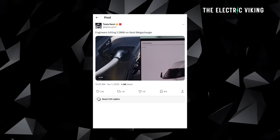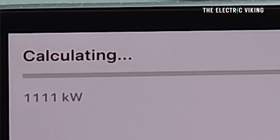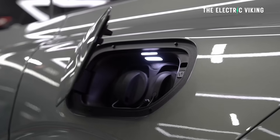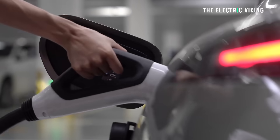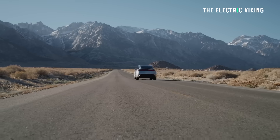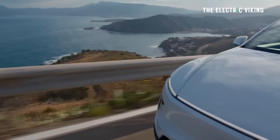Tesla has released a video of its Semi charging at 1,200 kilowatts, which is 1.2 megawatts. Now it sounds amazing, but actually the Zeekr 001 can charge at the same speeds, and that's just a standard electric car in China. But when it comes to the US car market, things aren't quite as accelerated as China, so 1.2 megawatt is actually incredibly impressive.